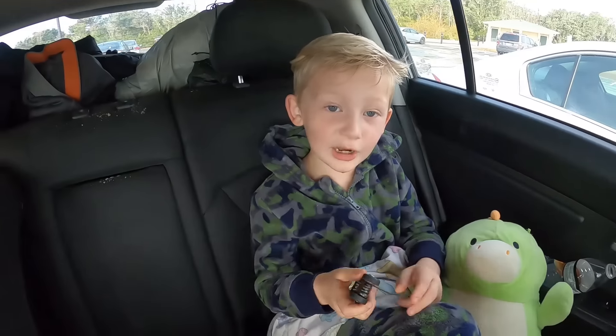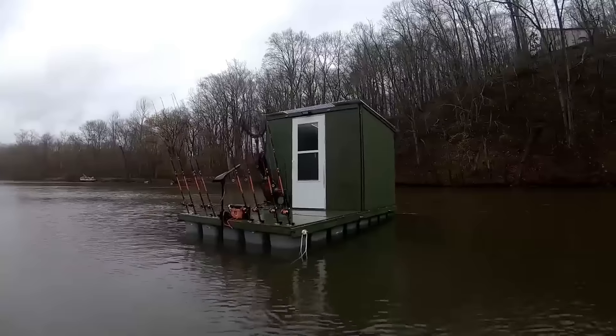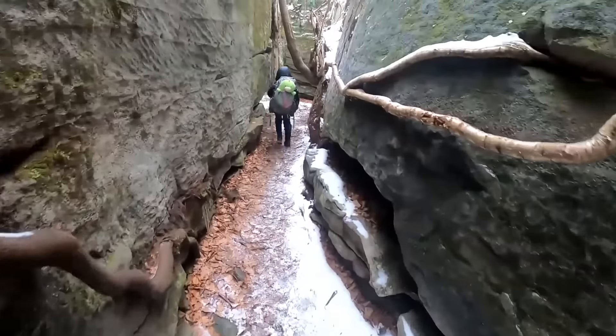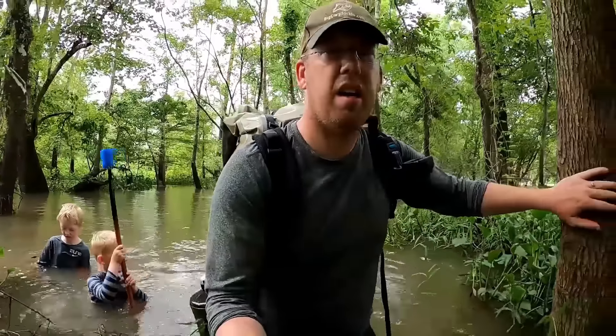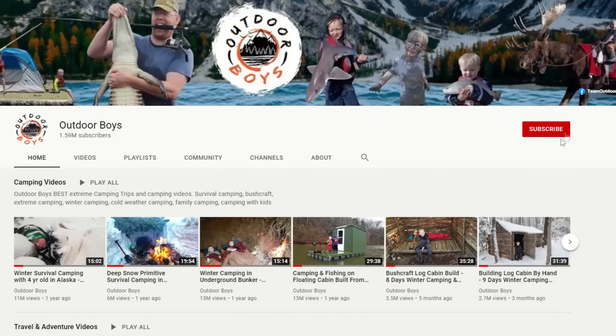If you want to see more videos like this, don't forget to click subscribe — we put out new videos every Saturday morning. Thanks for watching, guys. Don't forget to check out the Outdoor Boys YouTube channel where we have hundreds of videos just like this, and hit that bell button so you'll get notifications. Thanks for watching!